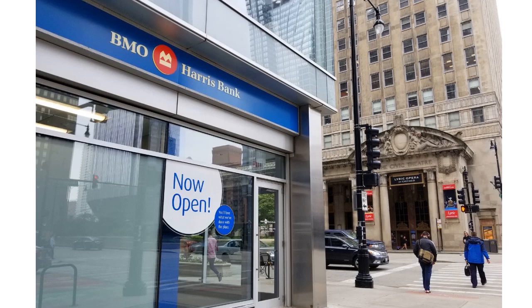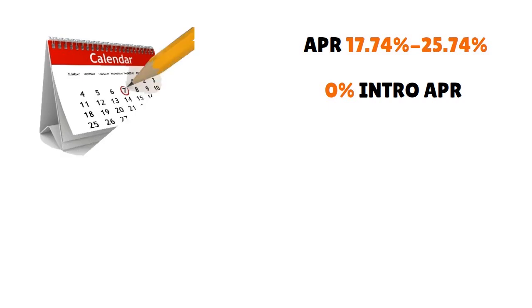With the BMO Harris Bank Platinum Mastercard, you have a 0% introductory APR on purchases for 15 months — that's one year and three months from the date of account opening. After that, you have a variable APR that's relatively low, oscillating from 17.74% to 25.74% based on your creditworthiness. On top of that, you have a 0% intro APR on balance transfers for 15 months from the date of first transfer, when transfers are completed within 90 days from date of account opening.